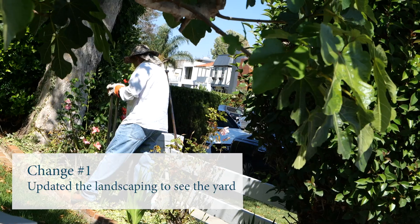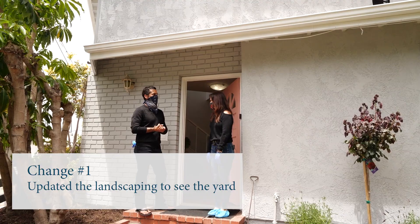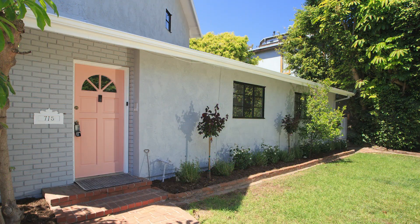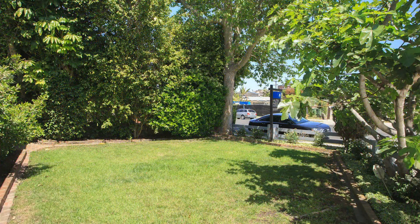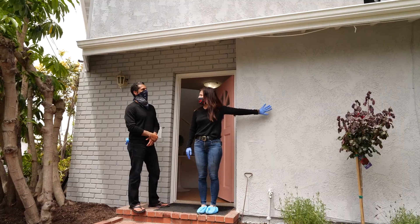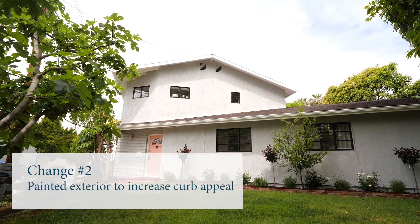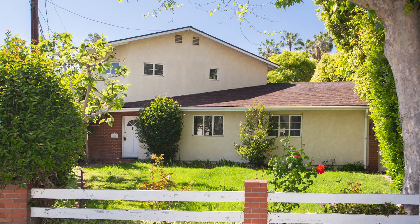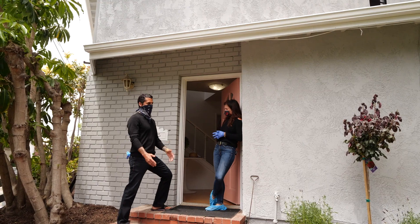What did this look like before? It was just completely overgrown. So we did a light fresh up. We wanted to make sure that you could really see the yard and how gorgeous it was. We actually changed the window color and the exterior of the house. The black windows really accent the windows and the house. It was a pinkish salmon color before, so it didn't really show off the bones and the beauty of the house.